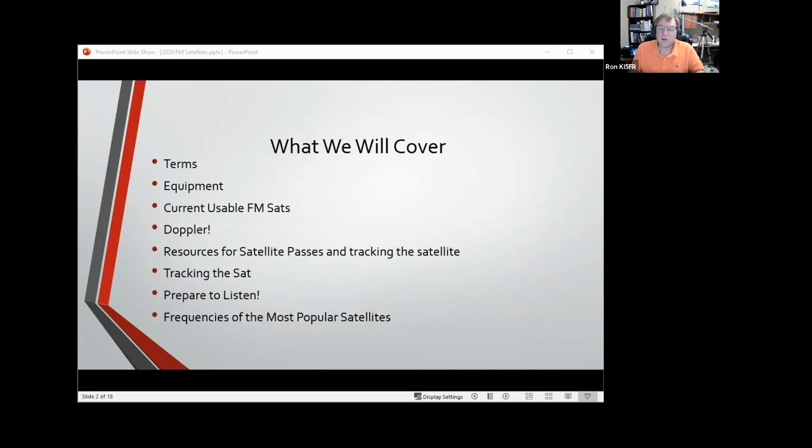During that time I'm going to play some audio from contacts I made with school kids back in 2010 at Antioch Elementary. Two satellites came over within 30 minutes of each other — pretty cool. They got to talk through one satellite and to another, and a guy up in Ohio recorded the entire thing. Finally, I'll leave you with the frequencies of the most popular satellites and will be mailing out this presentation along with links to some of the better resources.